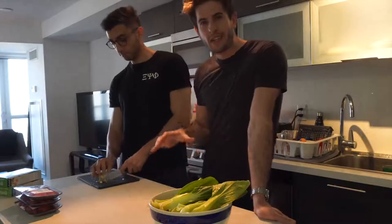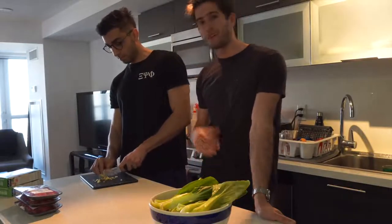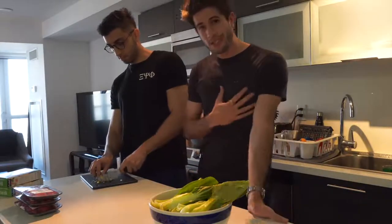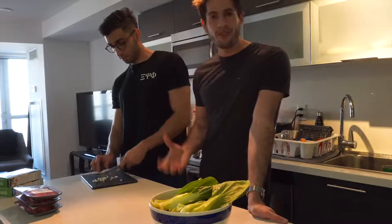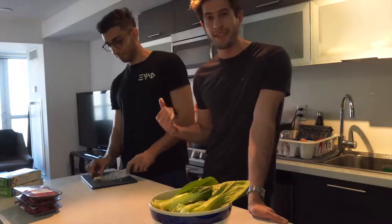Now that we're done cutting up all the vegetables, we're going to move on to seasoning the meat before we start cooking it. Usually when I season meat all I do is throw in some salt and pepper — personally I don't care much beyond that — but I know a lot of people really enjoy seasoning, so I've brought over my good friend Arslan and he's going to take care of the seasoning with the meat.